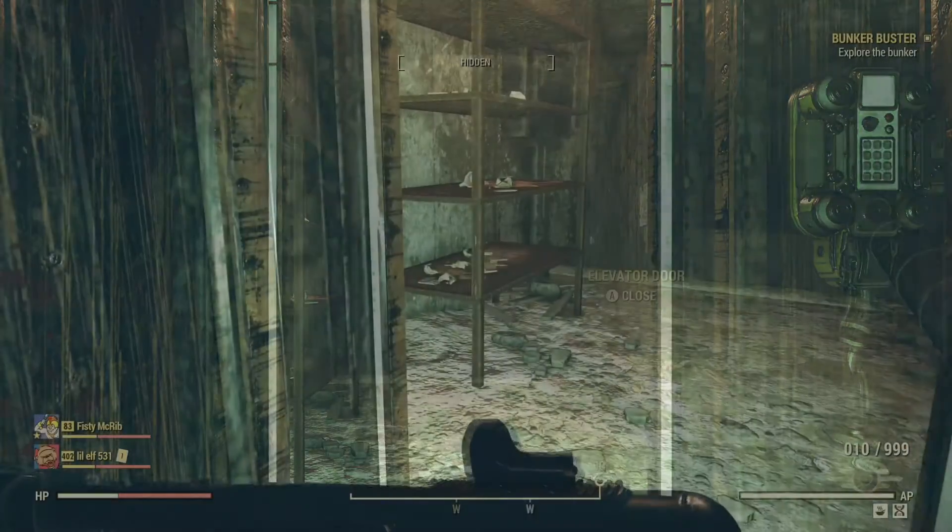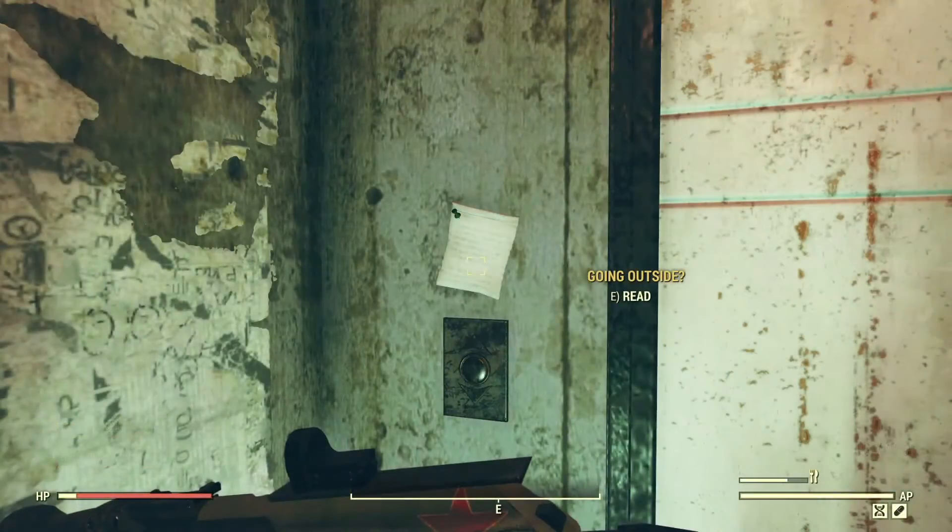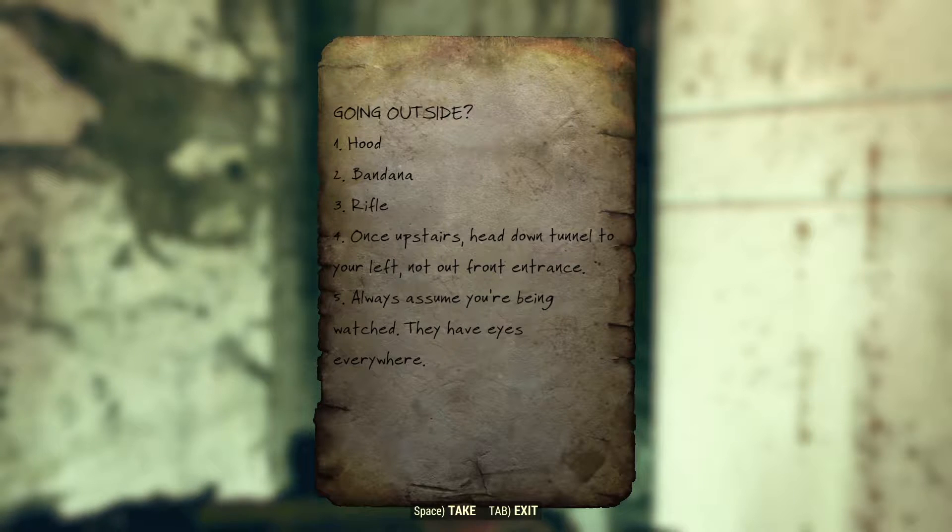Taking the elevator down, we can exit, turn around, and look above the button, where we see a note titled 'Going Outside.' It looks like a list of reminders — things one might need when going outside: hood, bandana, rifle. Once upstairs, head down tunnel to your left, not out the front entrance. Always assume you're being watched. They have eyes everywhere.